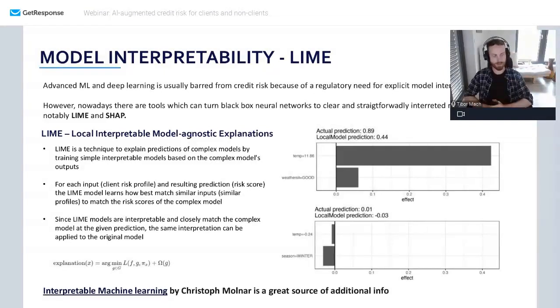Since this local model is interpretable and trained to be as close to the original model as possible, you can use the interpretation of this local model to also interpret the results from the original one. It has some advantages and drawbacks compared to SHAP. I won't go into too much detail, but let me talk about that other method.